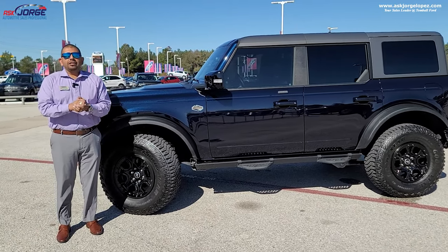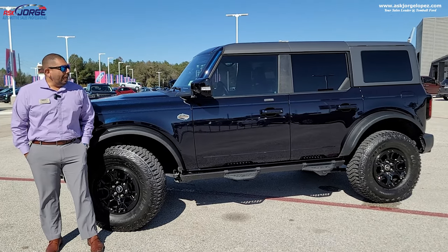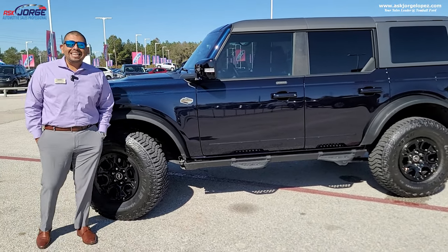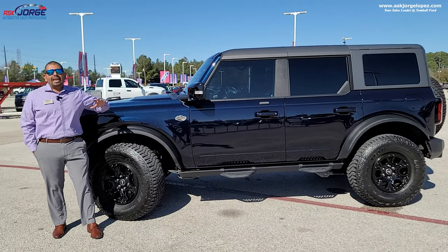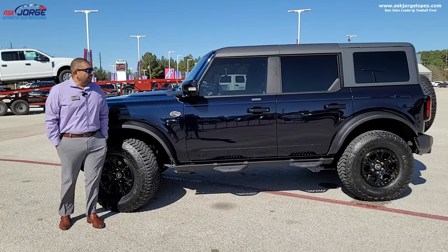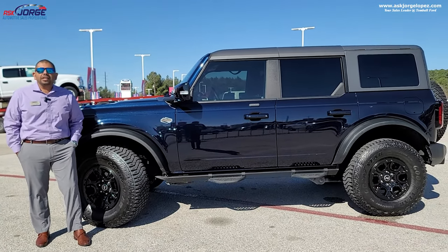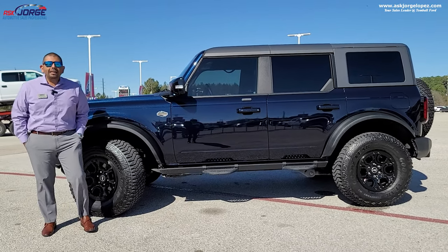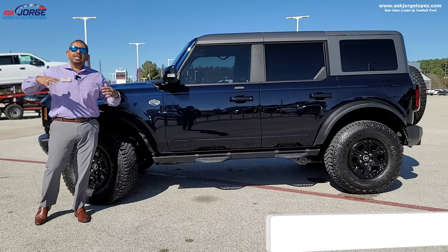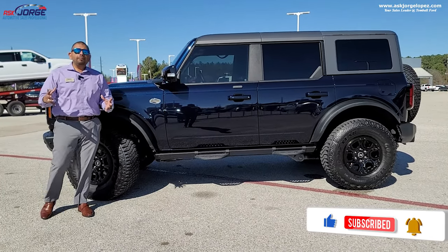So there you have it — a quick one-and-a-half-year ownership review of the things I learned about my Ford Bronco. I absolutely love this vehicle. By the time this video airs, this vehicle will be available for sale — I can't tell you what I'm getting next, so stay tuned. This has been a great, flawless ownership experience. The color is phenomenal, although a very dark color is really hard to keep clean. I love the color, the design, the tech features, the comfort level. I recommend it as a daily driver, and if you're waiting for a Ford Bronco, keep waiting — it is definitely worth the wait.